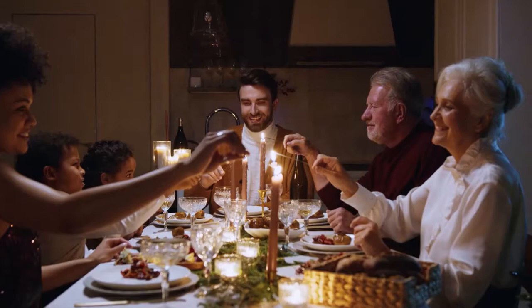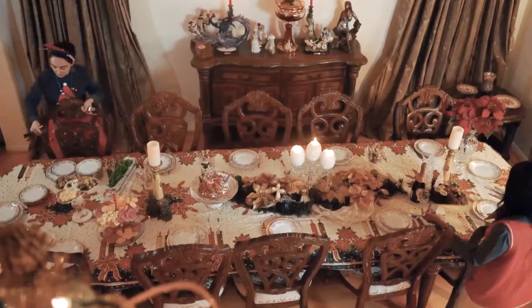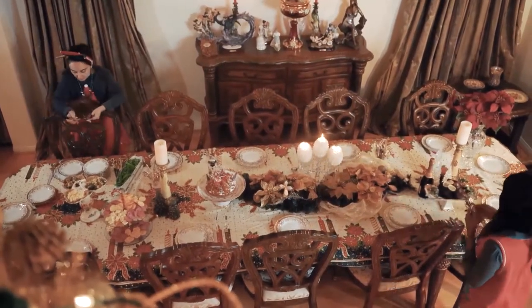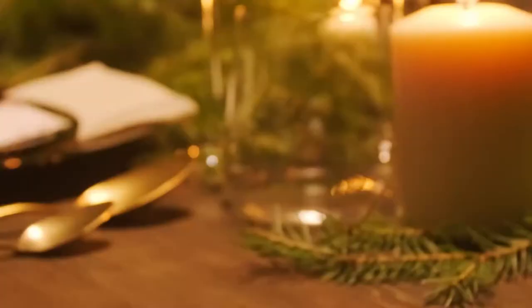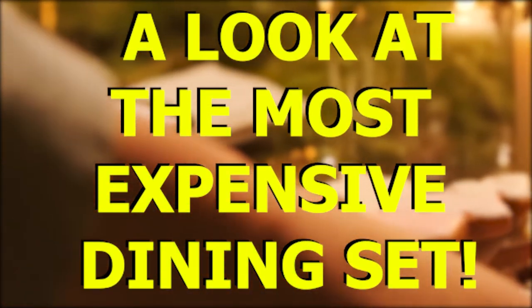Dining sets play a crucial role in a home's decor and it is necessary to choose one that would leave a good impression on guests. However, there are dining sets that are worth millions of dollars designed to leave the guests in awe. Here is a look at the most expensive dining sets.